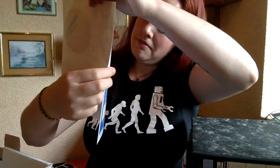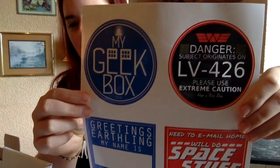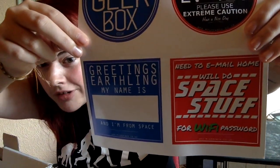First in the box we have got some very groovy My Geek Box style stickers in the style of the TARDIS. There's one for a Wi-Fi password, space stuff. 'Greetings Earthling, my name is and I'm from space.' I love these — the little Geek Box logo on them. I love that My Geek Box gets personalised stuff and prints its own things.